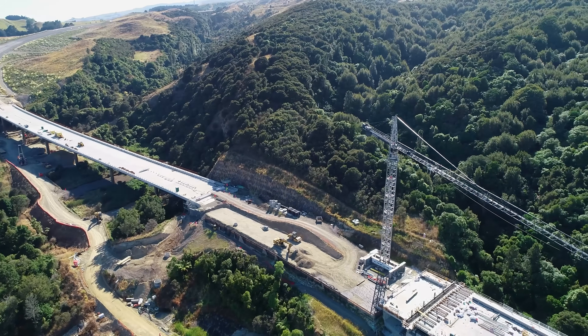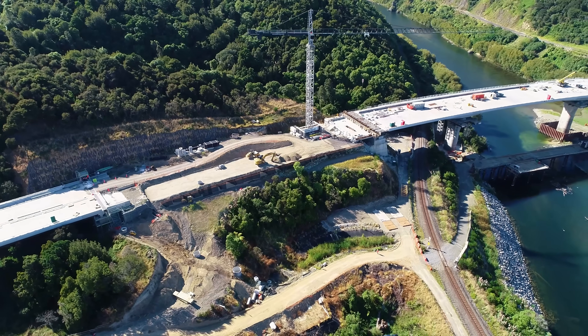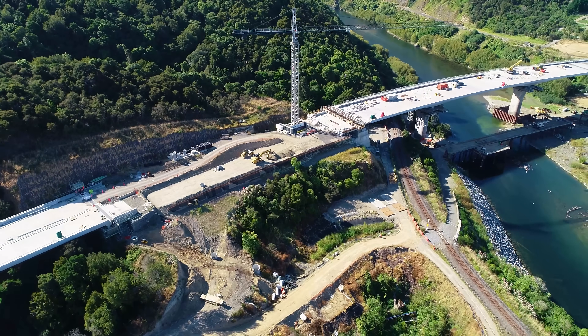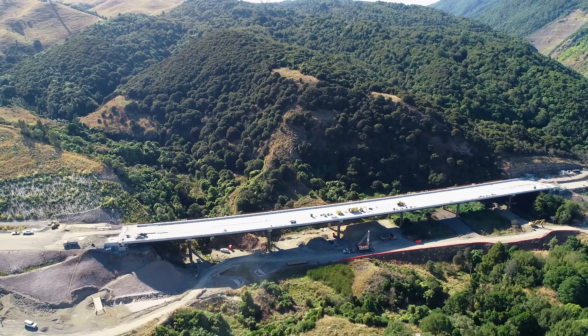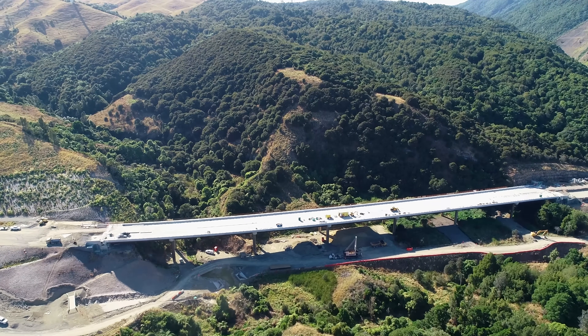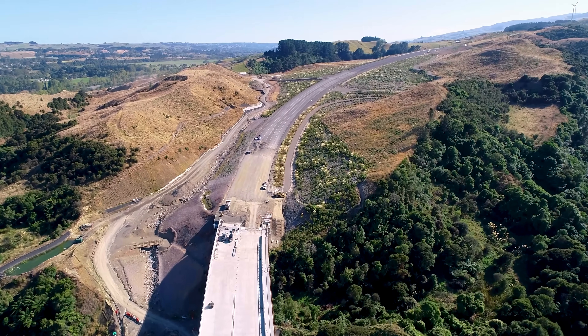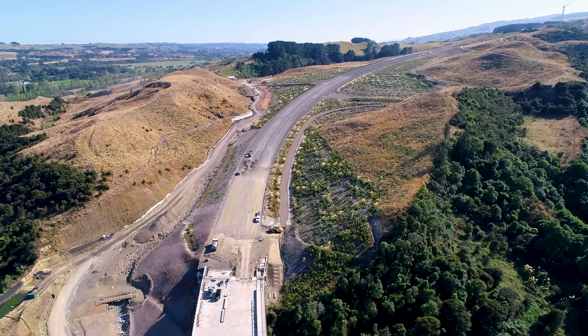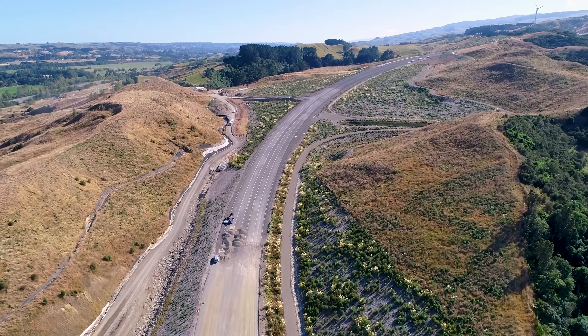That is actually the critical path of the remaining works — building up that wall, getting the drainage in, building the pavements, asphalting, and everything we've got to do across that. There's a little bit of pavement on that side of the bridge. The eco viaduct is disappearing behind us — all but the asphalt needs to go on there.